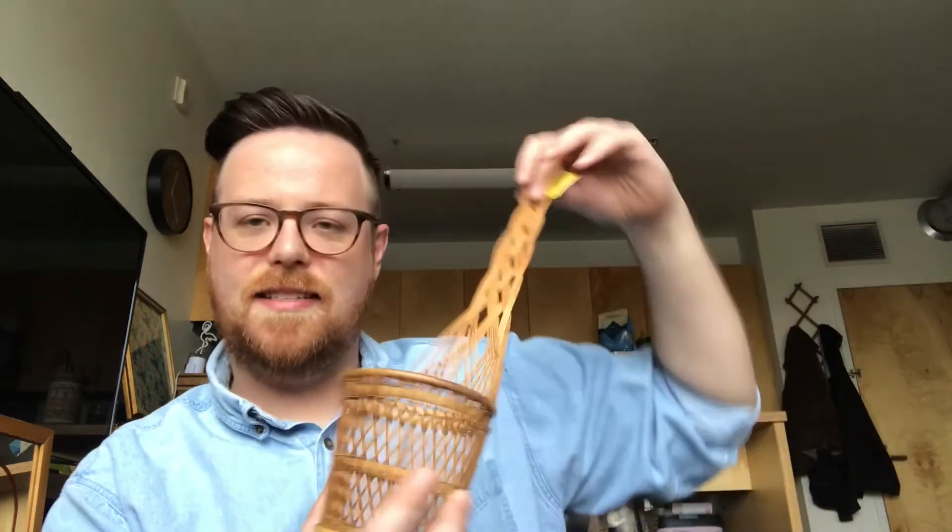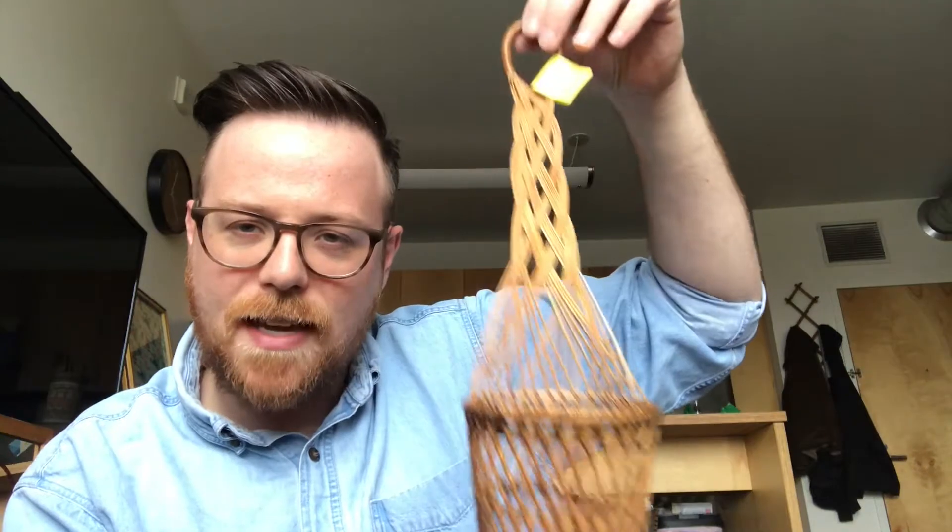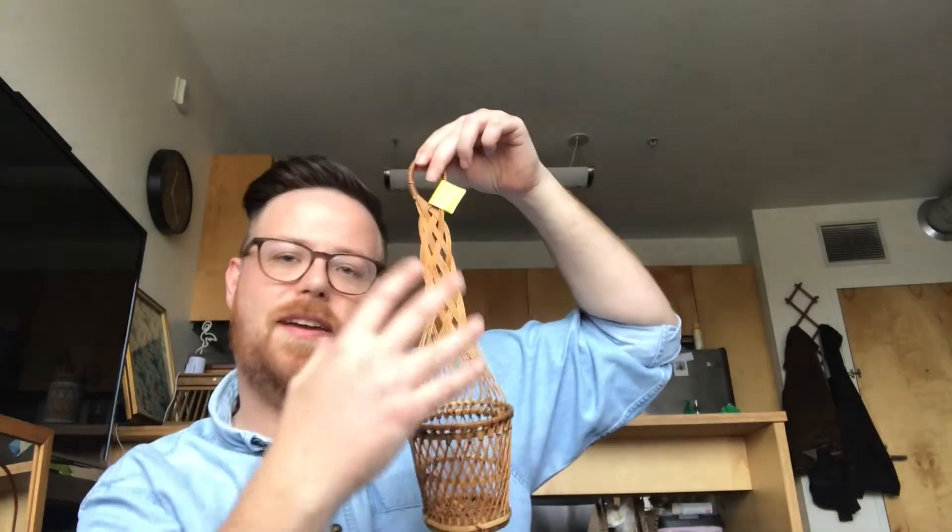Next thing I got was this hanging little wicker basket hanger. Looks super cute with like a big air plant in it or maybe a small potted succulent or something of that nature. And it's got this little hook so you can put it right on your wall, which is super fun.